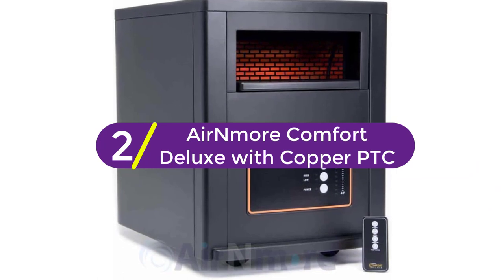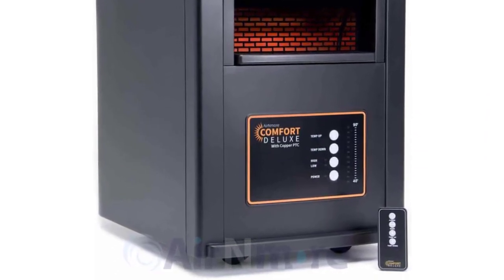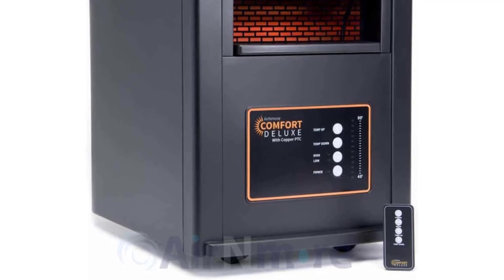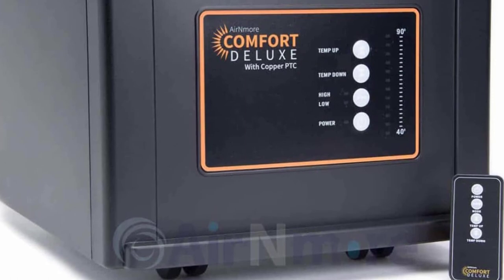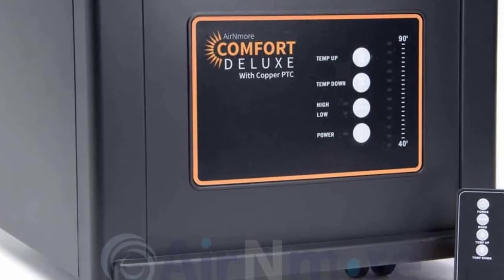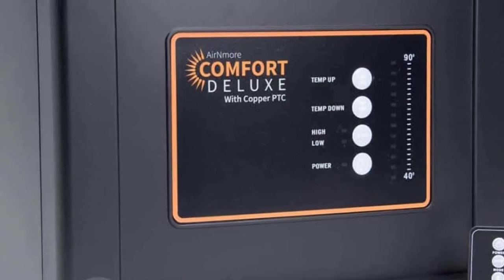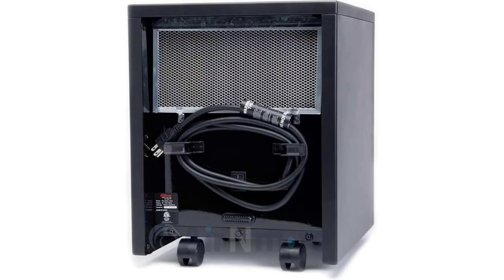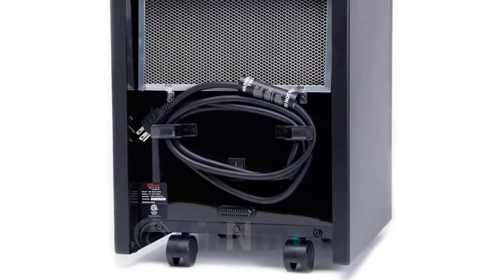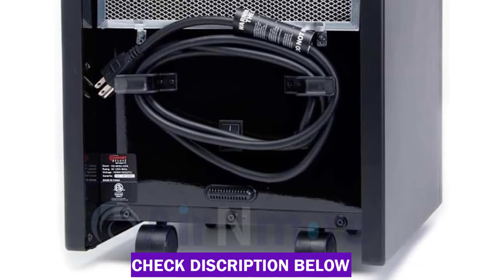At number 2, the Air Enmore Comfort Deluxe with Copper PTC. When manufacturing this unit, the producer stands for security — the infrared space heater doesn't get hot on the outside, has a tip-over sensor, and uses a 3-prong grounded power cord. Heat is retained longer due to the copper PTC element. Two power choices are provided: high at 1500 watts and low at 1000 watts, which comes in handy when you want to use it in differently sized rooms.